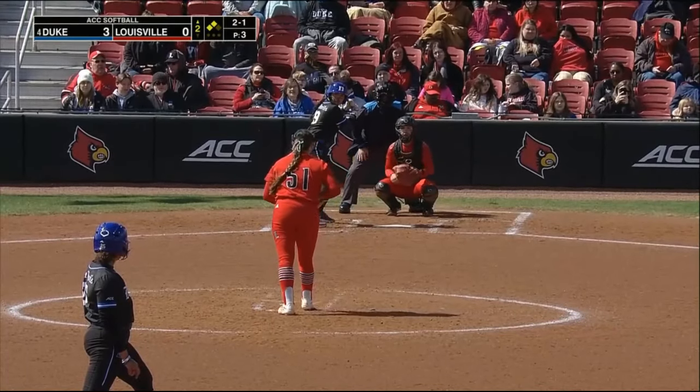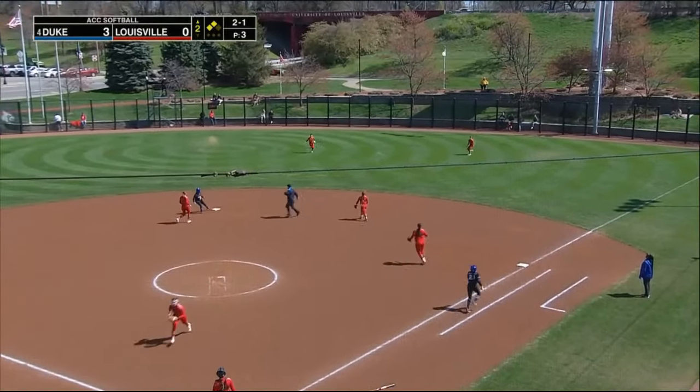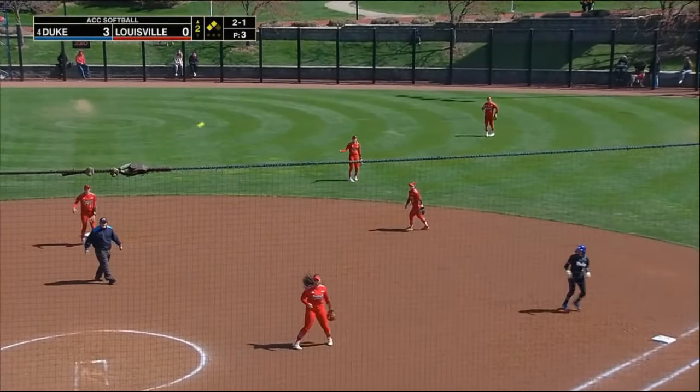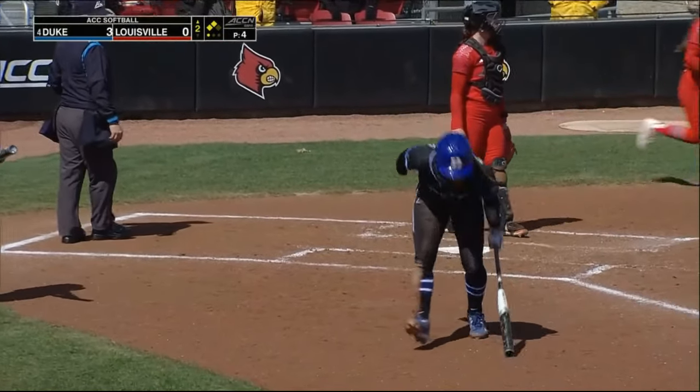All-ACC second team. Sends this into sky high right center field. Chelsea Mack will make the grab. A ball sails well over Kylie Goff's head.